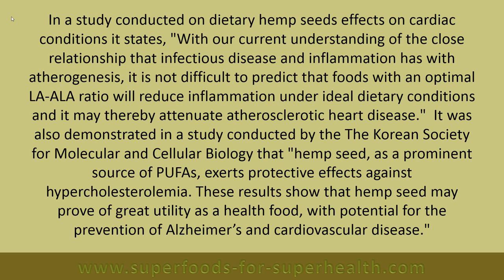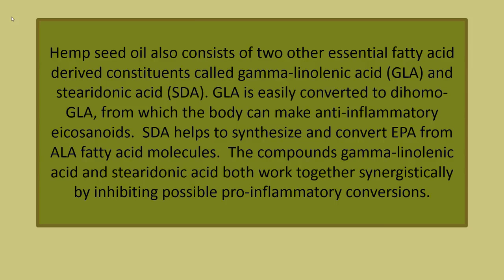Contains gamma-linolenic acid (GLA) and stearodonic acid (SDA): Hemp seed oil consists of two other essential fatty acid-derived constituents — GLA and SDA. GLA is easily converted to dihomo-GLA, from which the body can make anti-inflammatory eicosanoids. SDA helps to synthesize and convert EPA from ALA fatty acid molecules. The compounds GLA and SDA work together synergistically by inhibiting possible pro-inflammatory conversions.